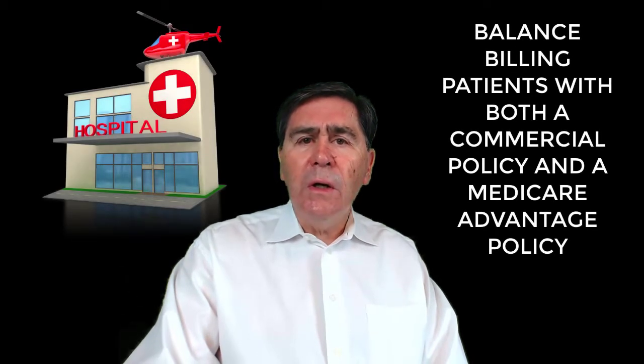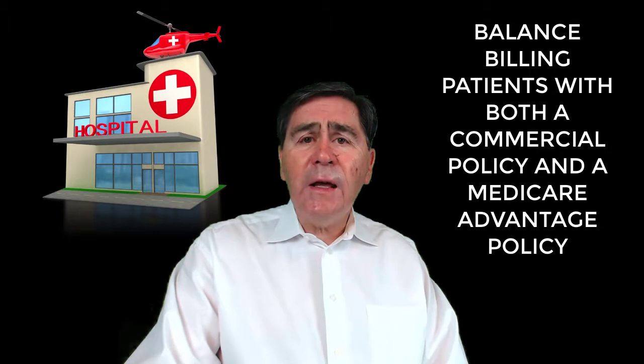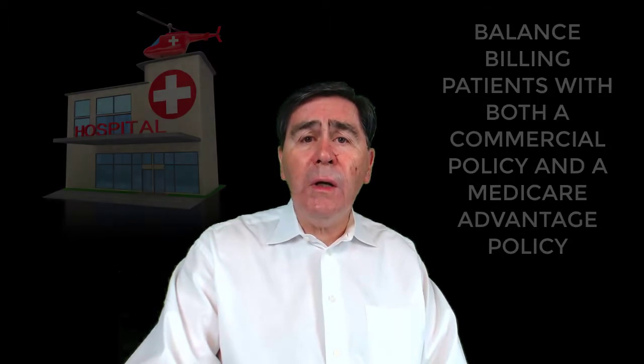Hi! Recently, I have encountered an increase in the number of large hospital systems balance billing individuals who have both a commercial policy and a Medicare Advantage policy. They seem to think that they can balance bill these patients with impunity. I am highlighting this today so that patients are not taken advantage of and institutions do not place themselves in jeopardy for balance billing.